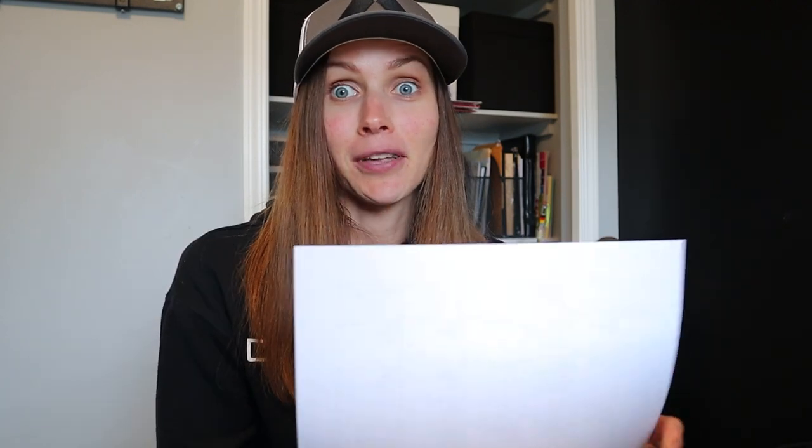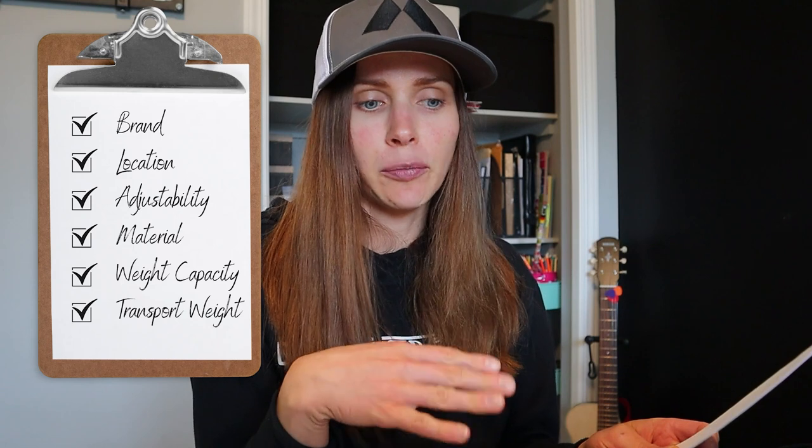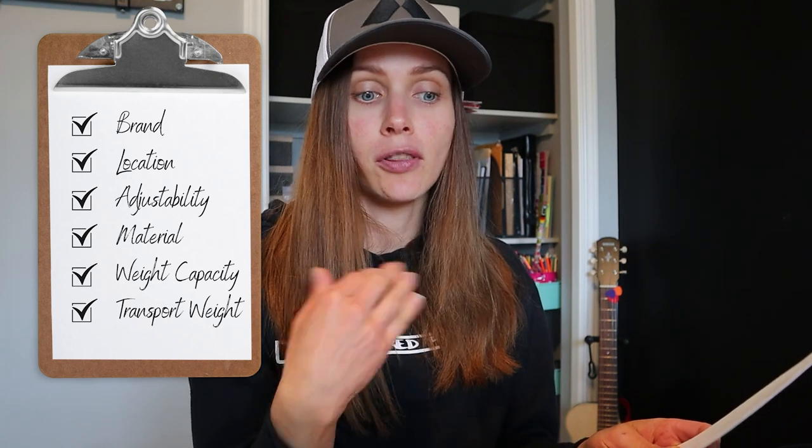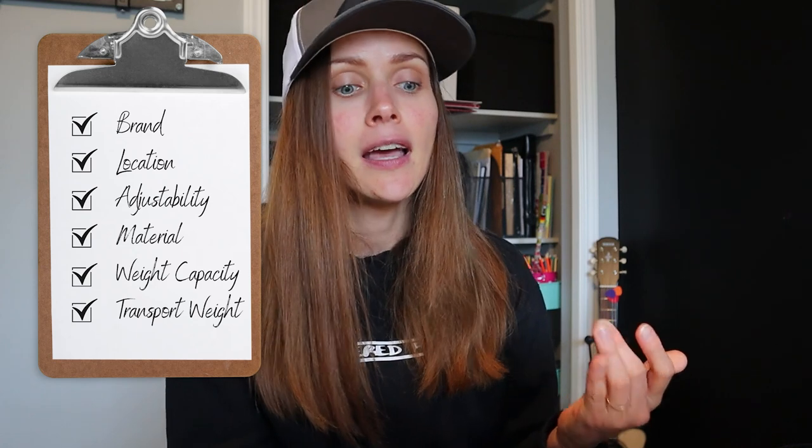For each one of the wheelchairs, I'm going to talk about the brand, the location of the brand, whether it's adjustable and how much, the material the wheelchair is made out of, the weight capacity, and the transport weight without the wheels — except for Box Wheelchairs because I couldn't find that. If you're interested in more in-depth things, you can go to their websites, which I'll put in the links below.